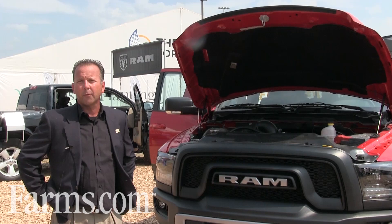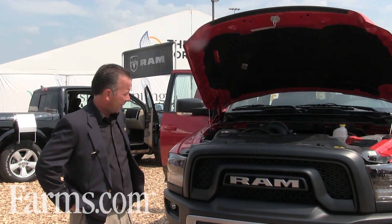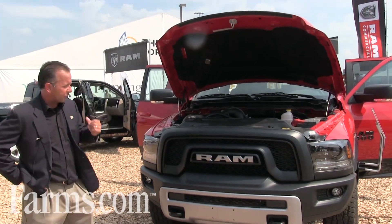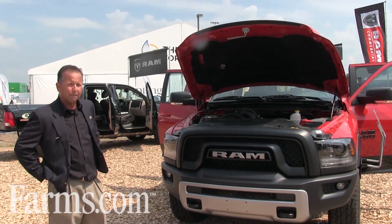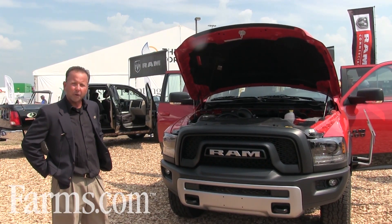It's a brand new entry into our Ram half-ton lineup. It has a brand new front end which is very unique to the Ram brand, with the Ram billet emblem stamped into the front grille.